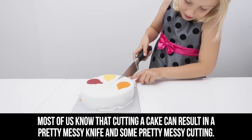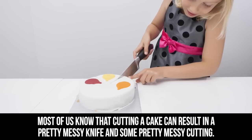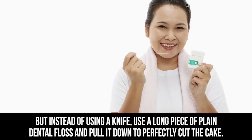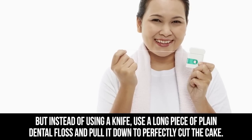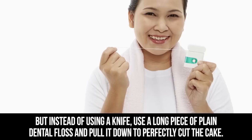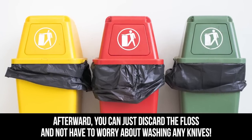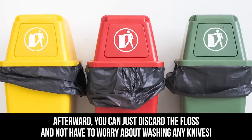Cake Cutting. Most of us know that cutting a cake can result in a pretty messy knife and some pretty messy cutting. But instead of using a knife, use a long piece of plain dental floss and pull it down to perfectly cut the cake. Afterward, you can just discard the floss and not have to worry about washing any knives.